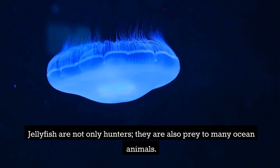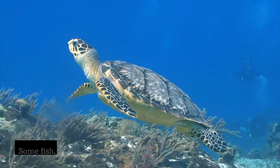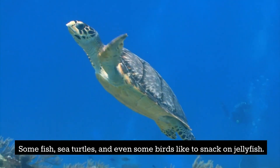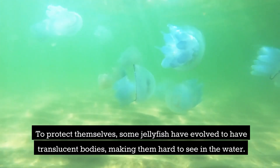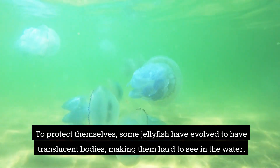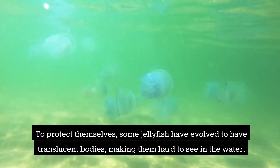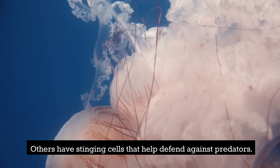Jellyfish are not only hunters — they are also prey to many ocean animals. Some fish, sea turtles, and even some birds like to snack on jellyfish. To protect themselves, some jellyfish have evolved to have translucent bodies, making them hard to see in the water. Others have stinging cells that help defend against predators.